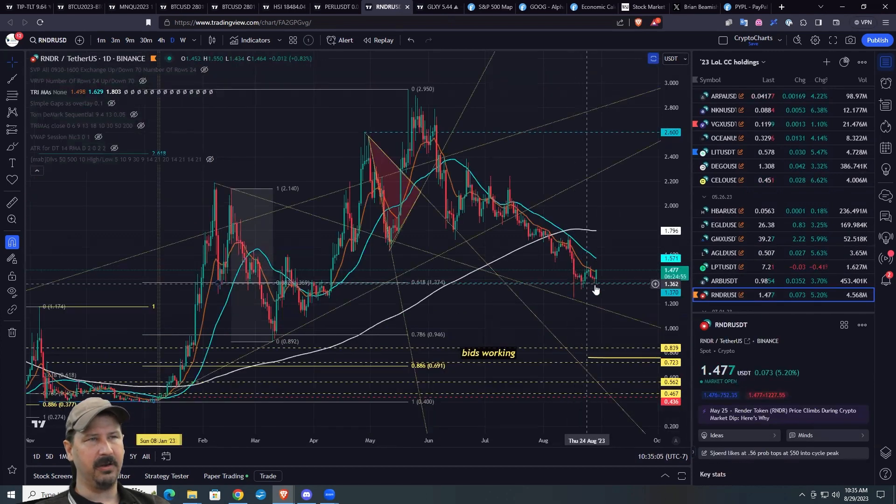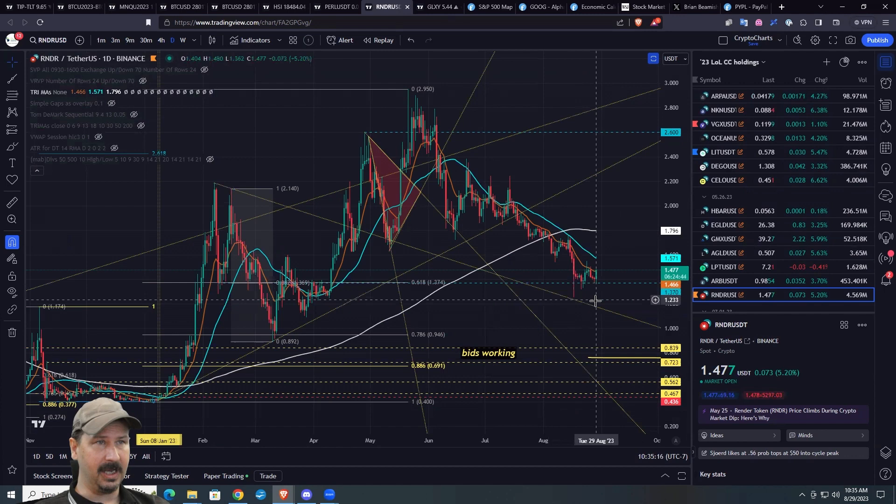We can kind of go through this — no W on the trend yet. If anything, notice it's worked its way back down to 61.8. What a big surprise. We're starting to get trade location.